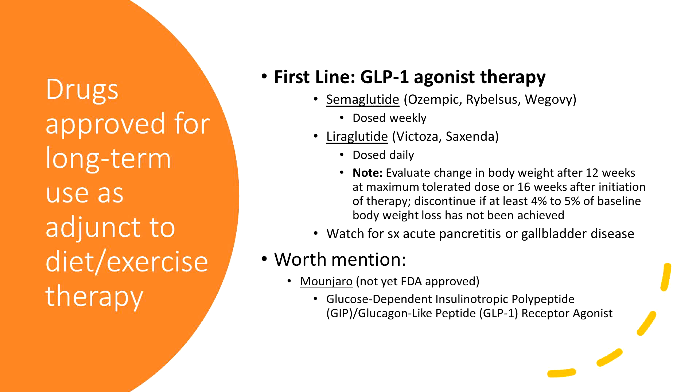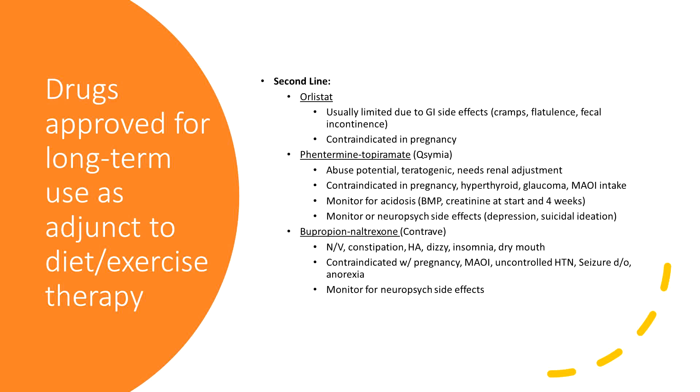Again, they stress we really need to evaluate if body weight has changed at 12 weeks and discontinue if patients are not at goal. A couple of the big side effects — rapidly losing weight, you're breaking down fat, and acute pancreatitis can occur, or gallbladder disease. Worth mentioning here is Mounjaro — it is not FDA approved quite yet but will be very soon. It is a GLP receptor agonist.